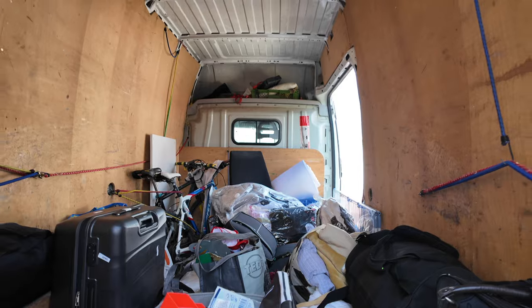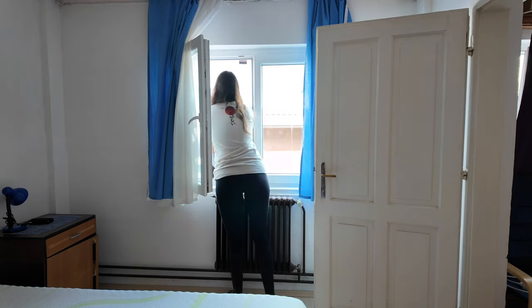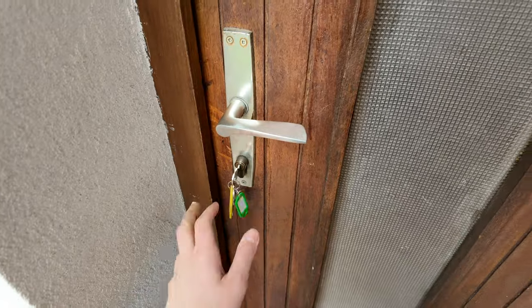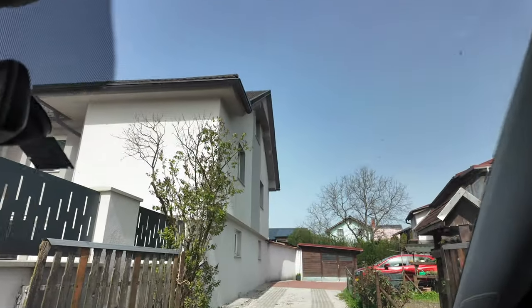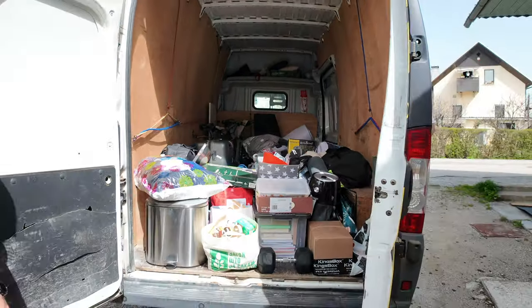I'm so excited for you to see the new place, so if you're excited as well, stay tuned for the next video. Thank you for watching and I'll see you next week in a much much much nicer apartment. Not having to close this door one last time feels really amazing. This feels monumental. And we're here!